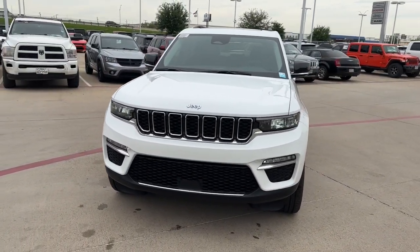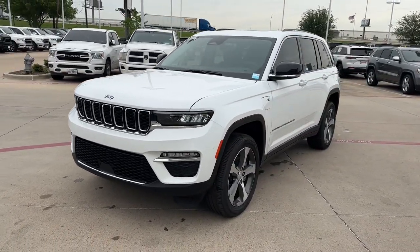You don't have to sacrifice comfort to get all-terrain capability. Drive the Grand Cherokee.